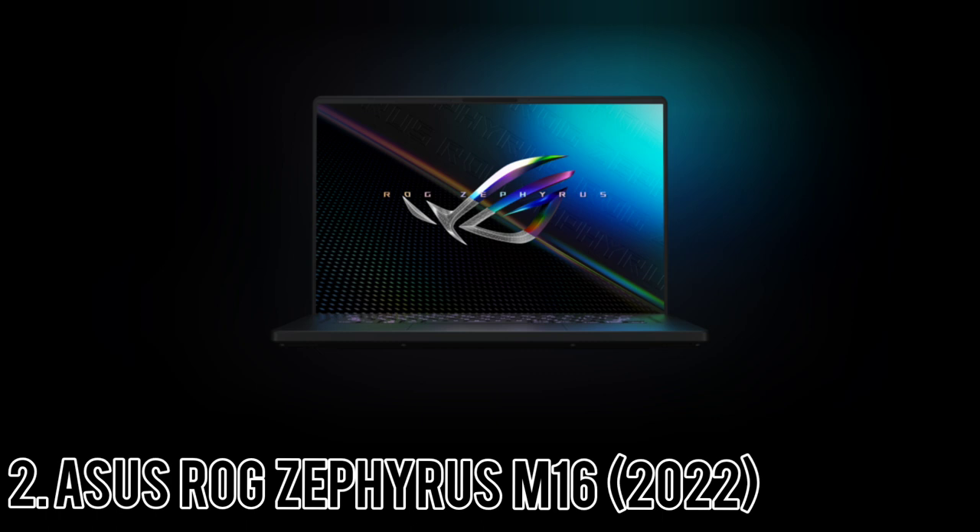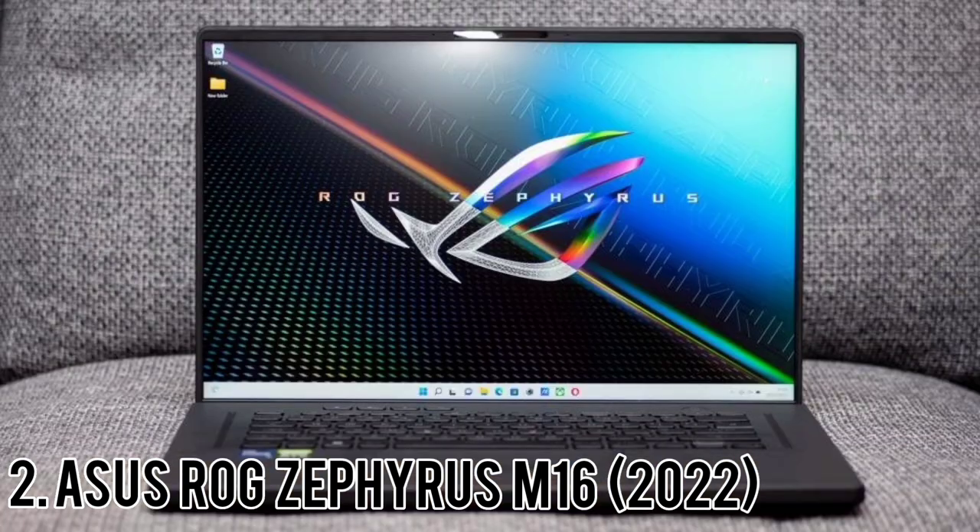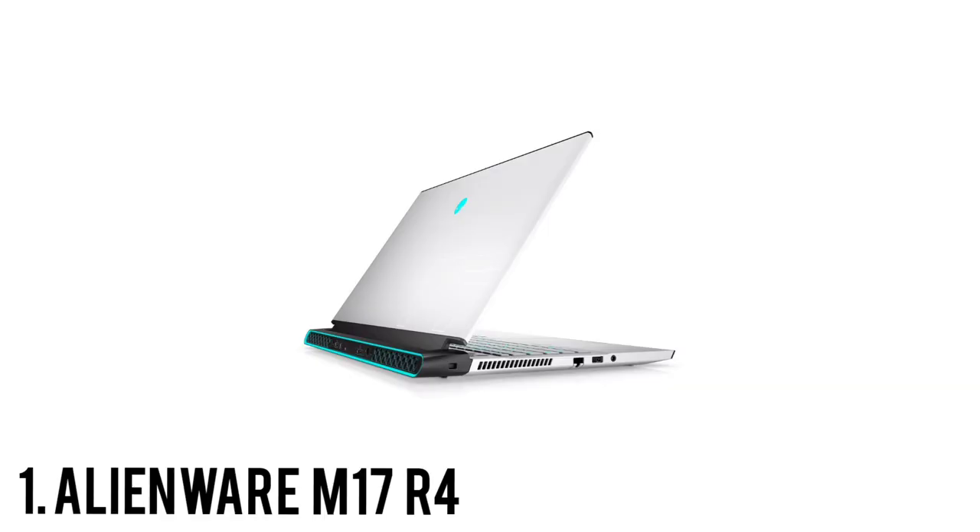The M16, like other Zephyrus laptops, allows you to switch performance profiles that trade higher performance for power usage and more audible cooling. The included Armory Crate software lets you switch between silent, balanced, and turbo modes with the press of a button. While on battery power, the M16 is limited to just its silent or balanced profiles. The ASUS Zephyrus M16 is an acceptable improvement over its predecessor from the perspective of its hardware, and ASUS has done a good job keeping the M16 competitive in the realm of performance.